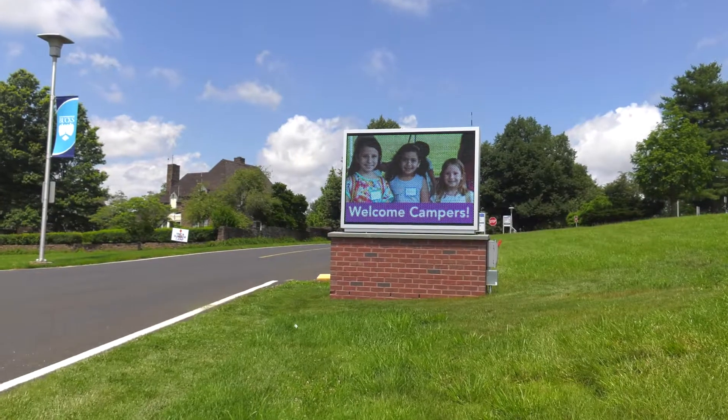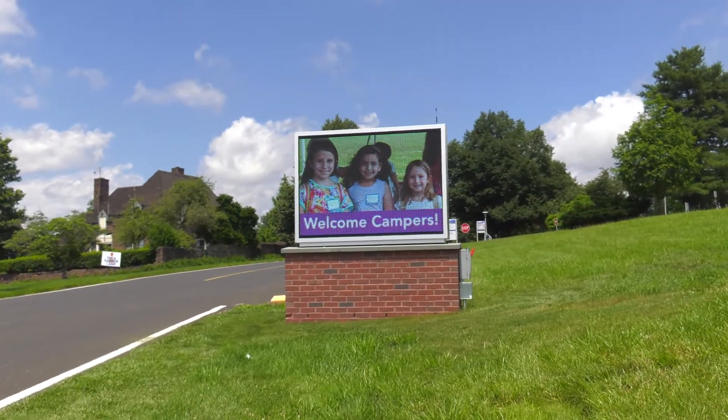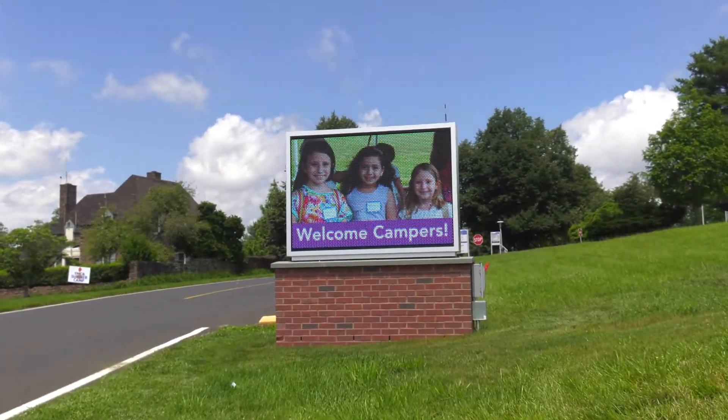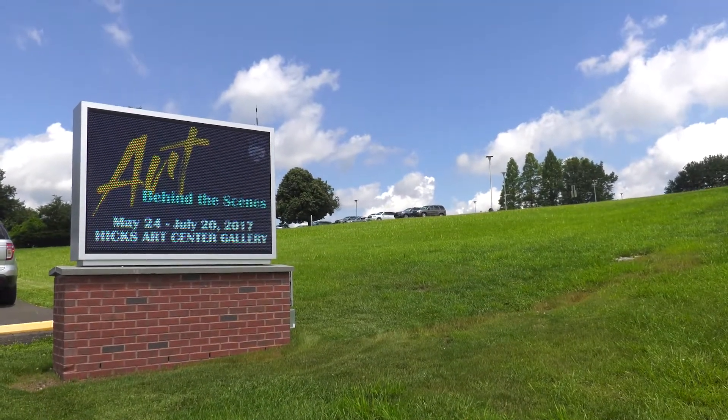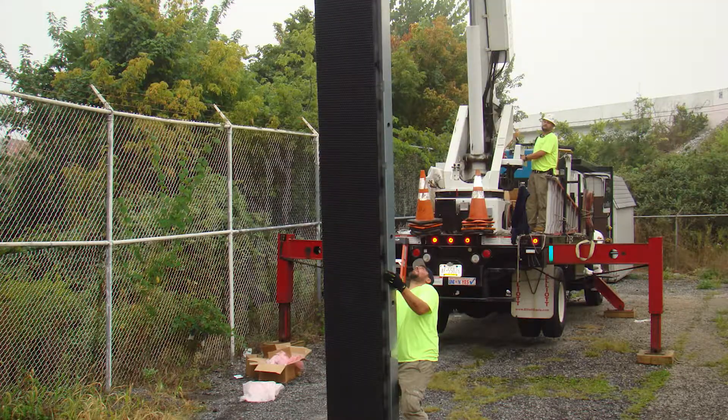I asked Brad what kind of clients he's working with. He told me about Bucks County Community College. Any organization that wants to disseminate information instantly and efficiently can do it with a digital display. This one behind us is a 4x4 unit, or it can go as high as a billboard, which are 14x48 feet.